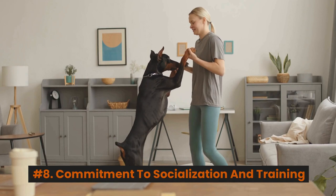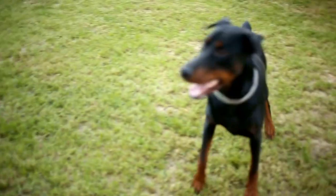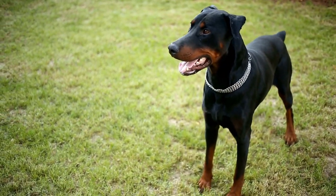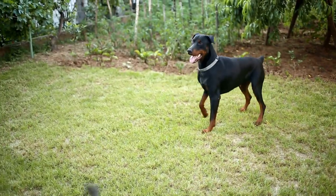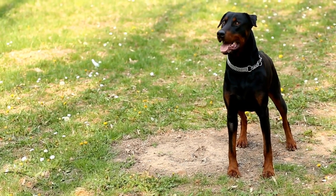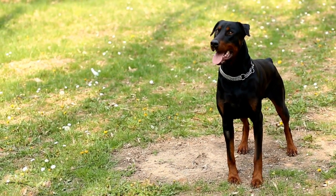Number 8: Commitment to socialization and training. Make sure you're prepared to invest the time and effort required to train and socialize your Doberman puppy. This breed requires consistent, firm, and positive education to develop a balanced and well-behaved temperament.